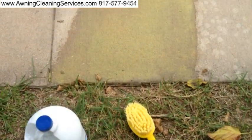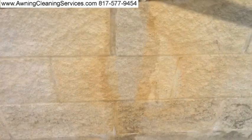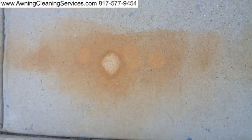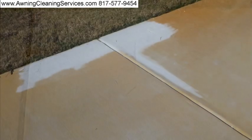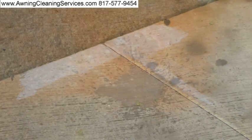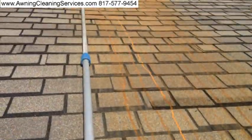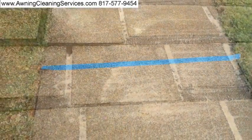Our rust stain removal service started 20 years ago when we encountered rust stains on awnings that we couldn't get off with our normal awning cleaner. We needed a cleaner to remove the rust without damaging the awnings. We researched rust staining and after several months and much testing we came up with a product that successfully removed the rust stains without any damage to the awnings, and it worked amazingly.